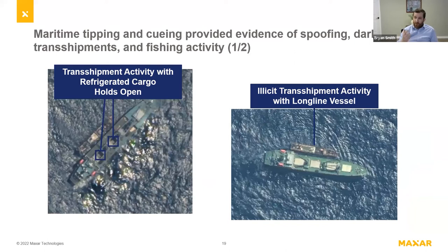On this slide I'm showing examples of those transshipments — you can absolutely see the transshipment activity occurring. On the left, the refrigerated cargo holds are open. The larger reefer vessel was broadcasting via AIS but the smaller trawler was not — operating dark. Without optical you'd have no idea this activity was occurring. On the right, a similar situation: the larger reefer was broadcasting, the smaller vessel was not. This was particularly interesting because it was a longline vessel, which should not have been engaged in transshipment in that location. With optical, you see immediately that illicit activity occurred — definitive proof unique to leveraging optical for this problem set.